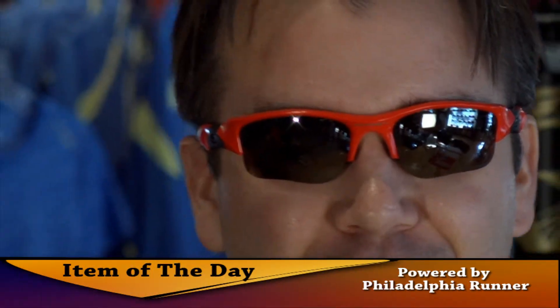Hi, this is Brian from Philadelphia Runner, here to talk to you about the item of the day, which is these bad boys, the Oakley Flak Jacket.